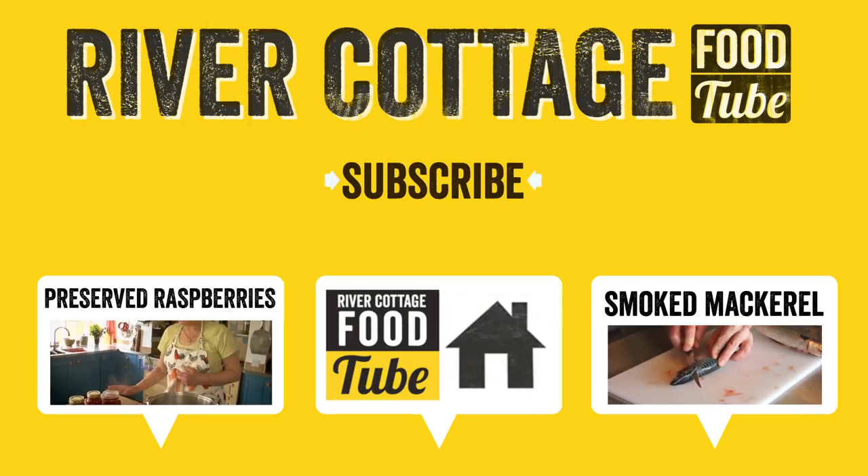And if you at home, all you FoodTubers enjoyed it, feel free to comment below. And if you like this, subscribe for more great recipes at River Cottage FoodTube. See you later. Bye.